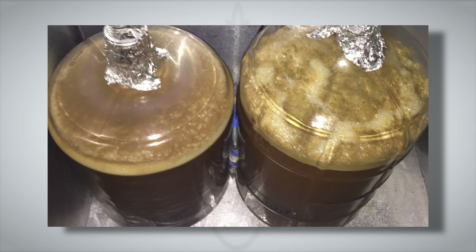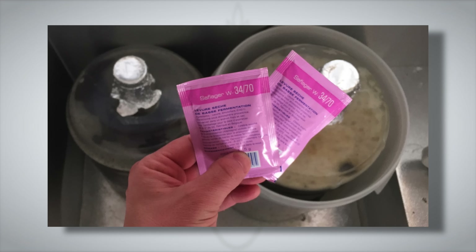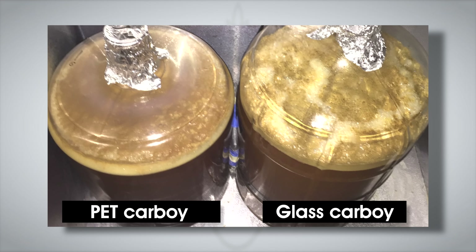Both fermenters are the same shape, so no difference there, but could the plastic also hold off-flavors? Marshall Shop brewed a California Common, split the wort between the PET and glass carboys and added yeast to each. 28 hours post-pitch, the glass carboy was actively fermenting, while the beer in the PET carboy looked dead. An odd finding, but at 40 hours post-pitch both beers were actively fermenting.